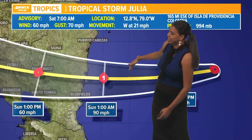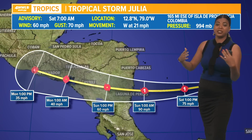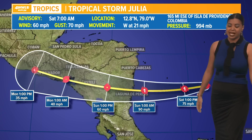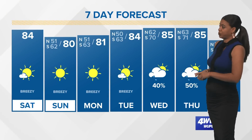It will bring tropical storm conditions as it continues to move inland. We'll continue to watch it closely because there are a few models suggesting that the remnants may make it into the Bay of Campeche through at least the middle of next week. Right now there are no tropical threats to our area for at least the next several days or so.